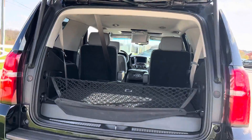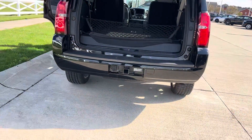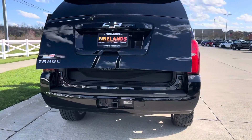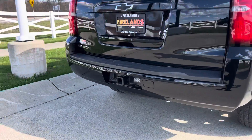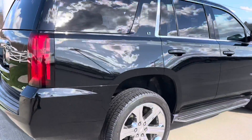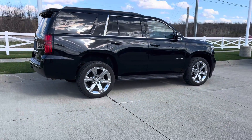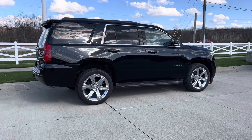Or hit it on the key fob twice and it'll close as well. It does have a hitch on it in case you need to tow a little trailer. And there she is, Joe! If you need anything or want to come see it in person, either call me or Jack. Hope to see you soon — bye bye!